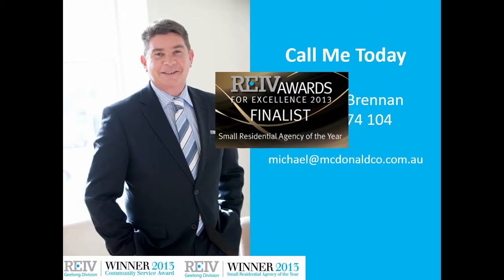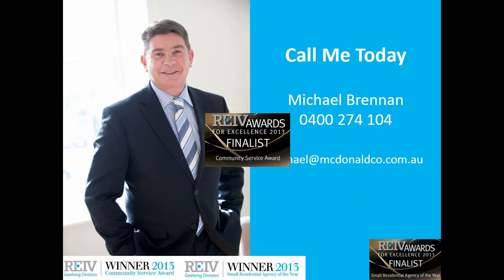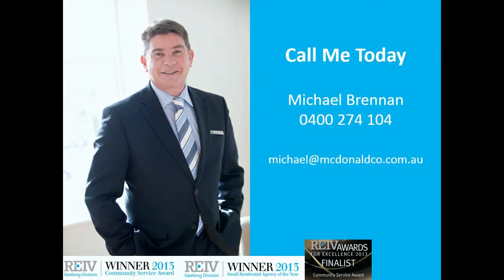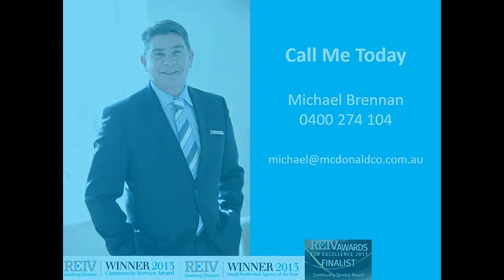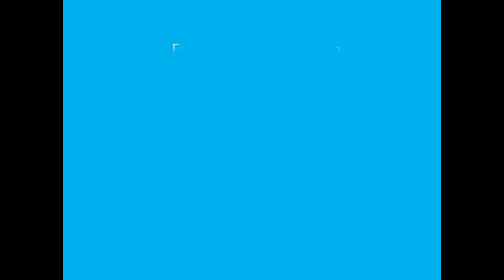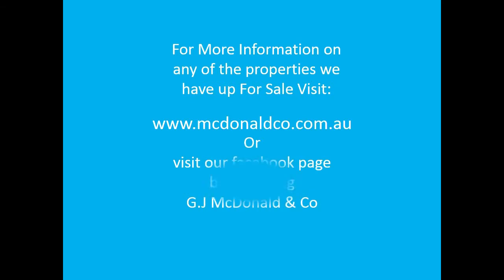I hope you enjoyed your walkthrough of Unit 1, 127 Minerva Road. For those investors, please put this on your list. If you have any further inquiries, please call Michael at Goodall & Co Real Estate on 0400 274 104. We'll see you next time.